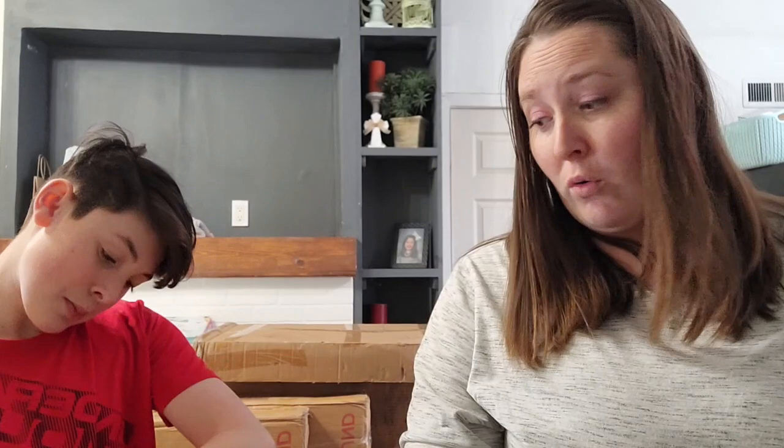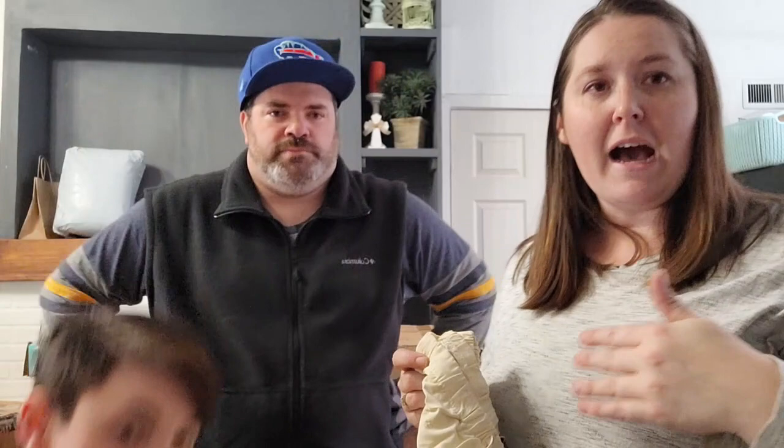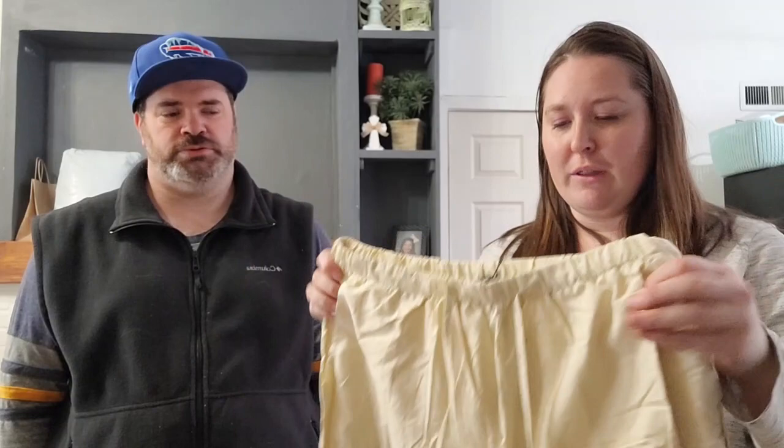The clothing in the box is from a brand called 'Insaran.' It's almost like a linen fabric — a nice summer pair of pants with wide legs. Quality-wise it's very slim.